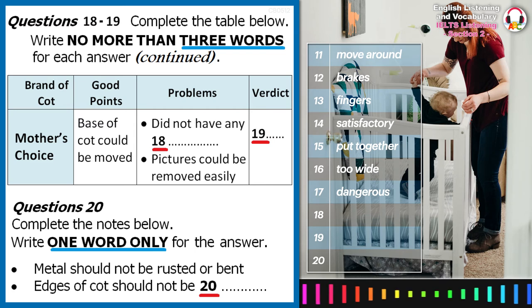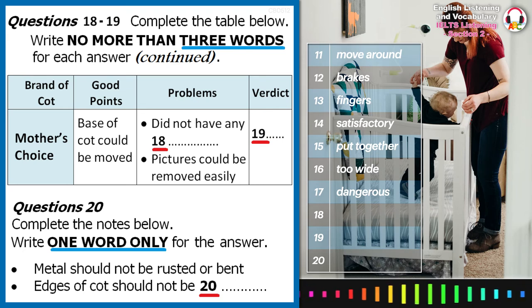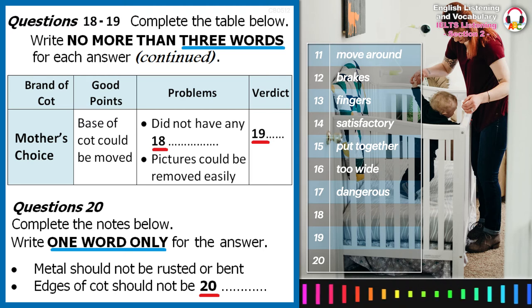And finally, better news for the Mother's Choice Cot. This cot was slightly different, in that although the sidebar did not drop down, the base could be raised or lowered into two different positions, making it safe as well as convenient.